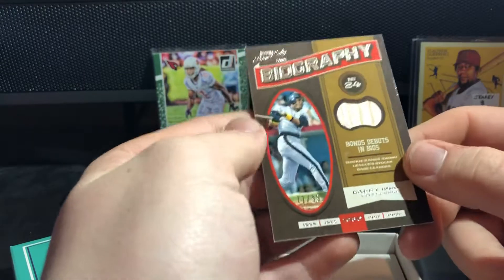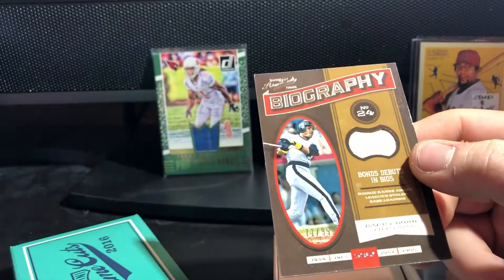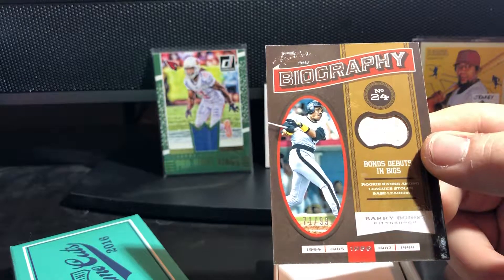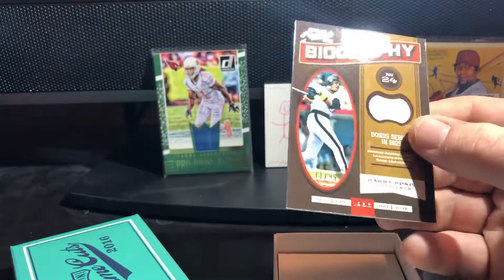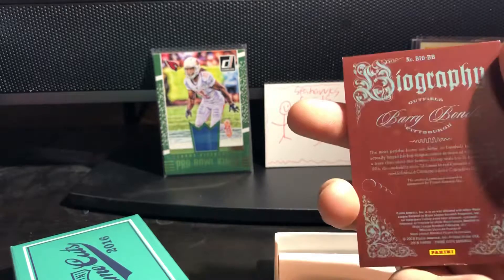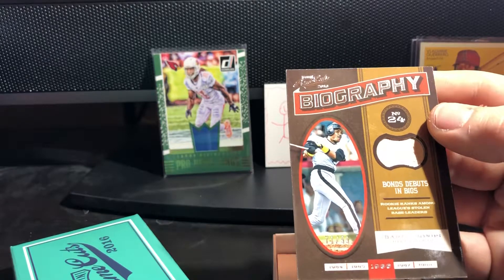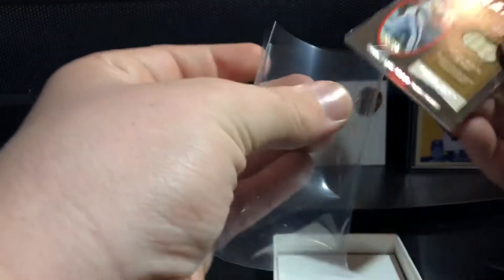Here's our last mem card and it is a Barry Bonds bat relic - you've got to be kidding me. Three hall of famers. Bat relic, Barry Bonds. 'Bonds debuts in bigs' - is this his debut bat? Game used material. Oh, is this his debut bat? That might be his debut bat.